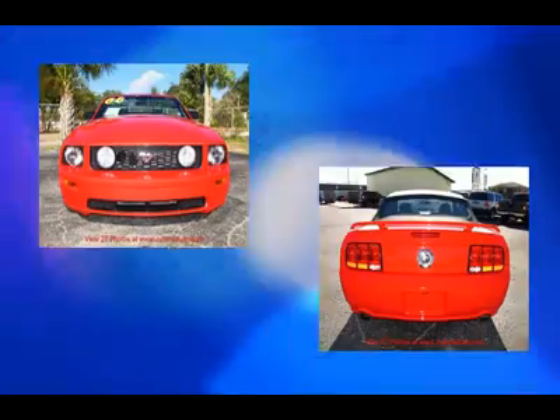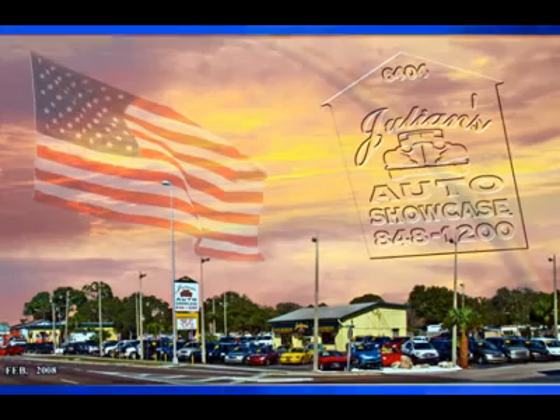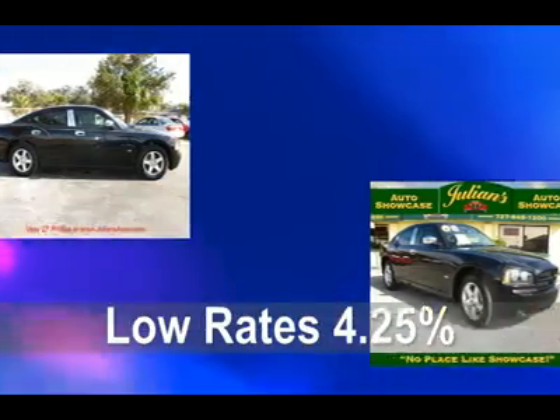Thank you for visiting our virtual showroom. Remember, at Julian's Auto Showcase we have over 175 vehicles in stock at all times. We offer warranties, financing for everyone, and rates as low as 4.25%. Call for details.